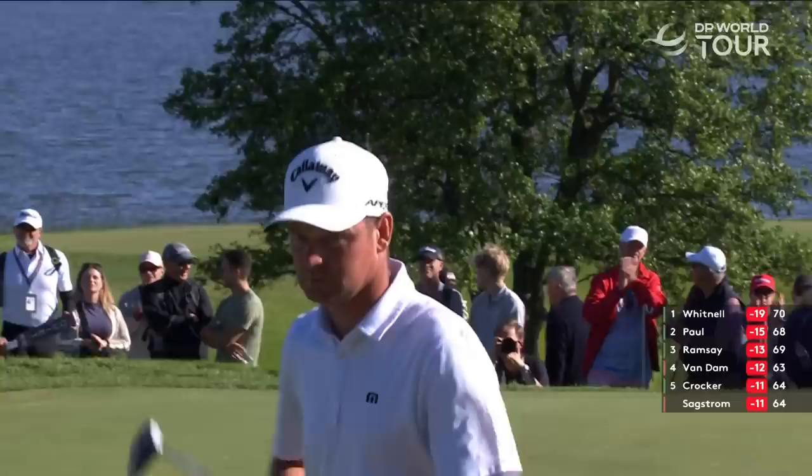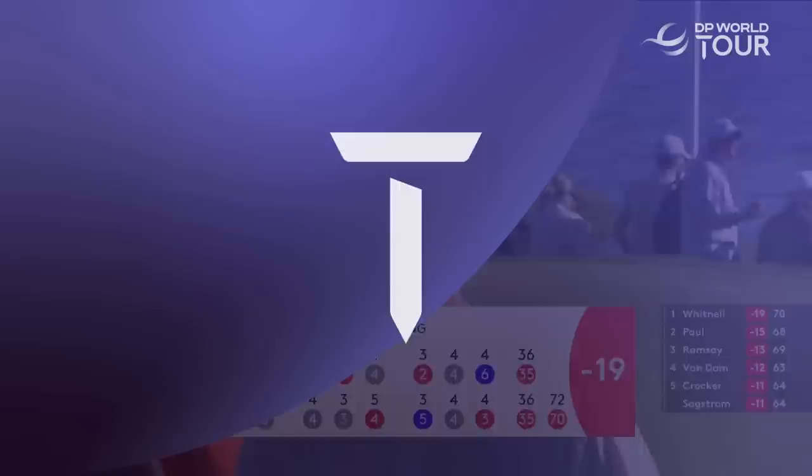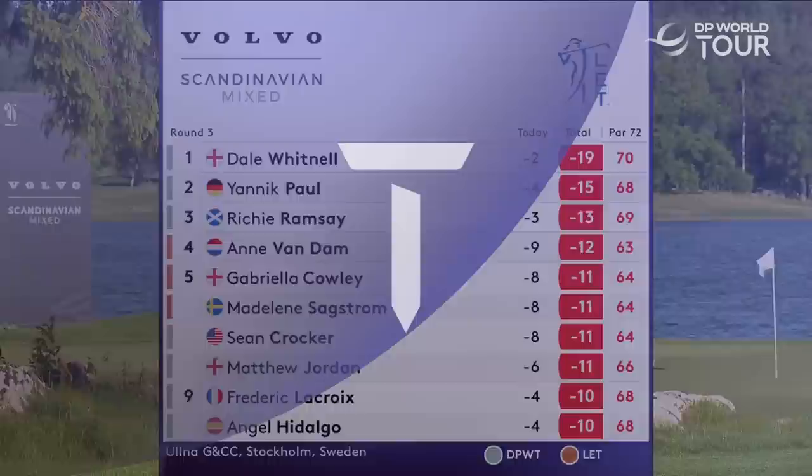That felt important for Dale Whitnall — saw Yannick Paul make his birdie. Confirmation of how it stands through 54 holes: that birdie finish from Dale Whitnall means it's six shots to Ritchie Ramsey, who's in third place.